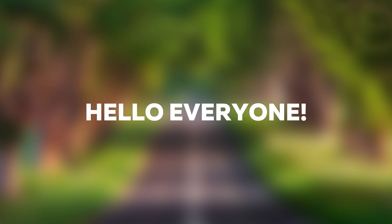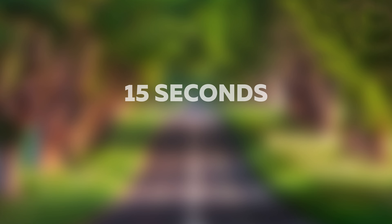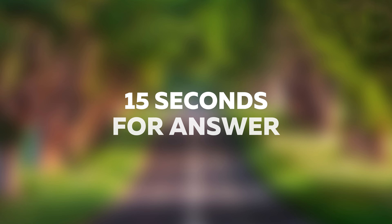Hello everyone! In this video you have to guess the Mercedes models. You have 15 seconds for each answer, and let's start.